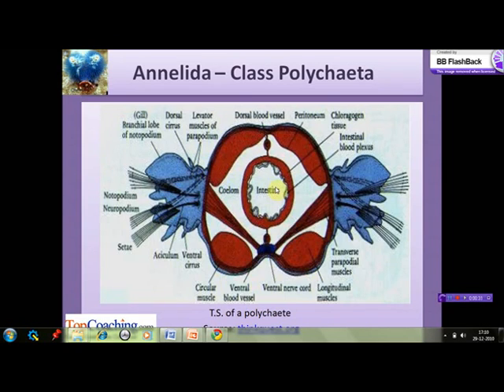The digestive tract is a simple tube. The chloragogen tissue present is a site of amino acid metabolism and is analogous to the liver of higher animals. The smaller species and those adapted to burrowing breathe through their general body surface. Most other species, however, have external gills, generally — although not always — associated with the parapodia.